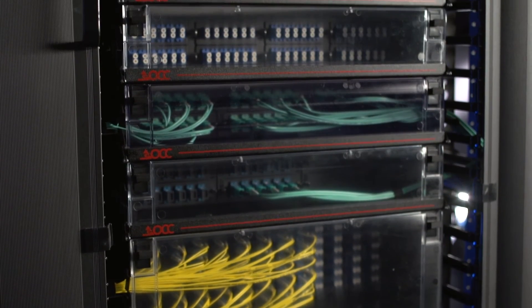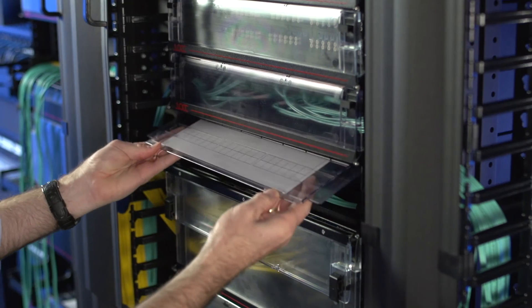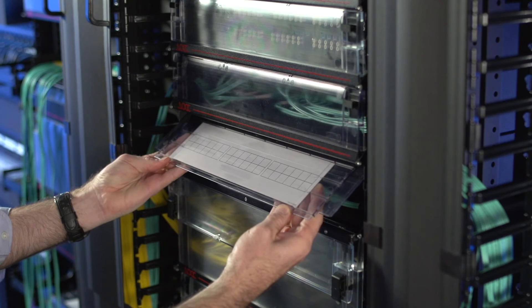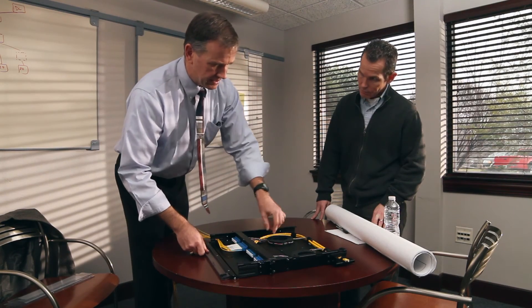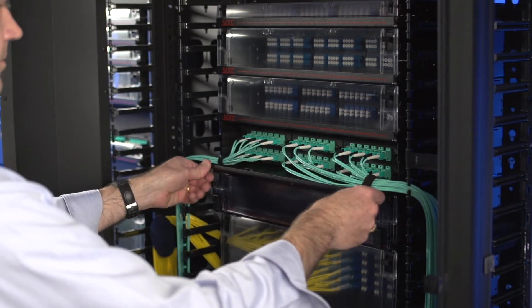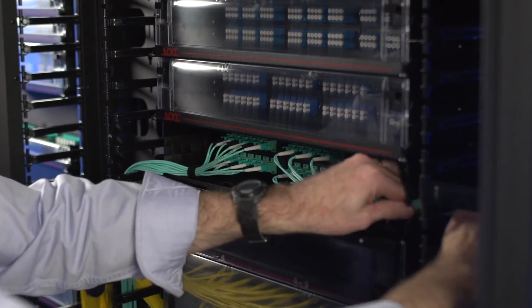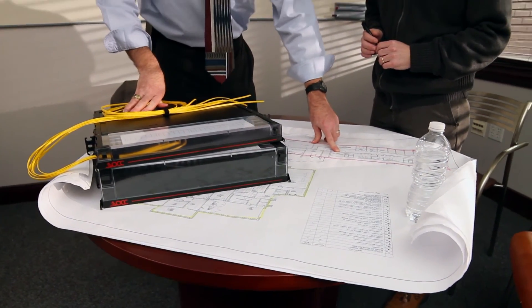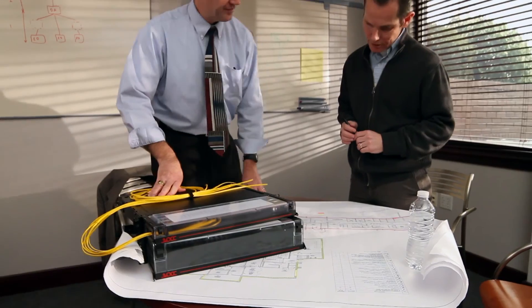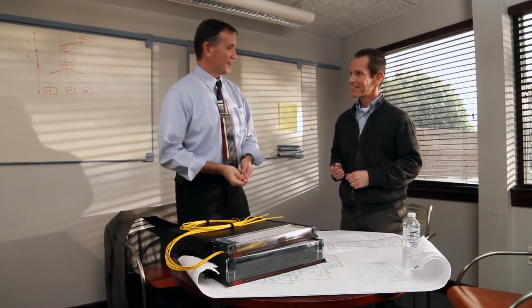Lastly, both the RTC and RTS series enclosures provide a transparent cover for visual inspection of ports and a defined labeling field for TIA 606A compliance. Trust OCC to supply strong, durable, high density patch and splice solutions for fiber optic networking. With a sleek new look and features designed to streamline cable management and ease of termination, OCC's versatile and flexible fiber optic enclosures are ideal for communications networks.